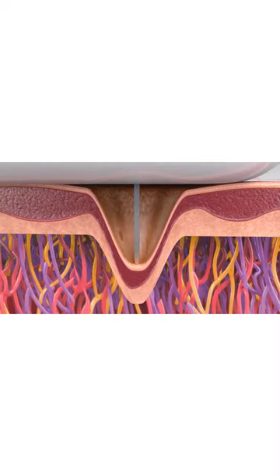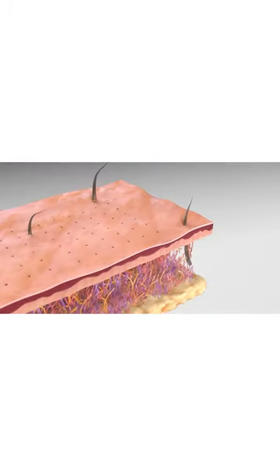A very popular treatment, MNRF — micro needling radio frequency — is a newer generation technique in which the needles enter the skin layers. Once they reach a particular depth, the tip of the needle, which is uncoated, will start to heat up and bring the temperature levels of that particular area to beyond 60 degrees centigrade.